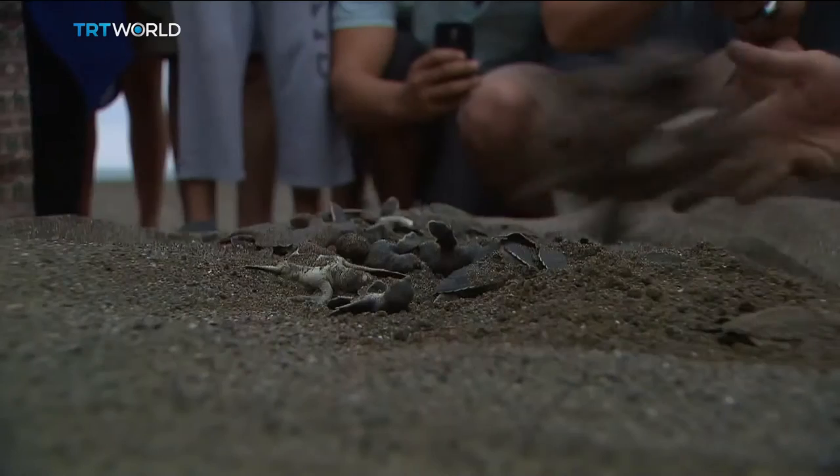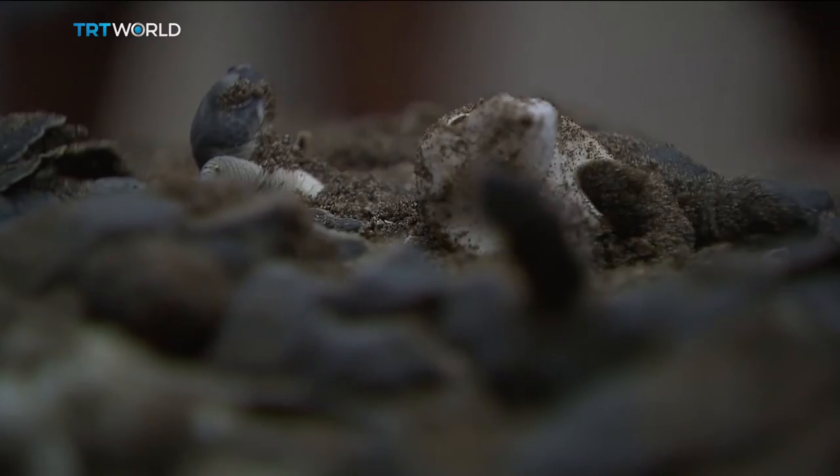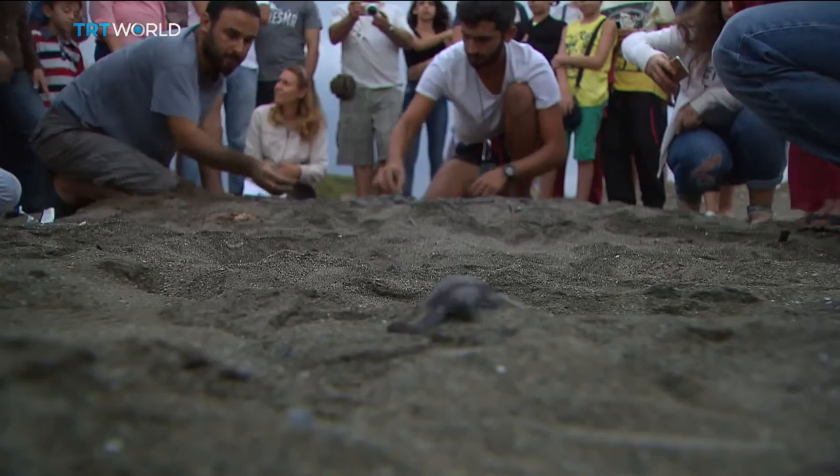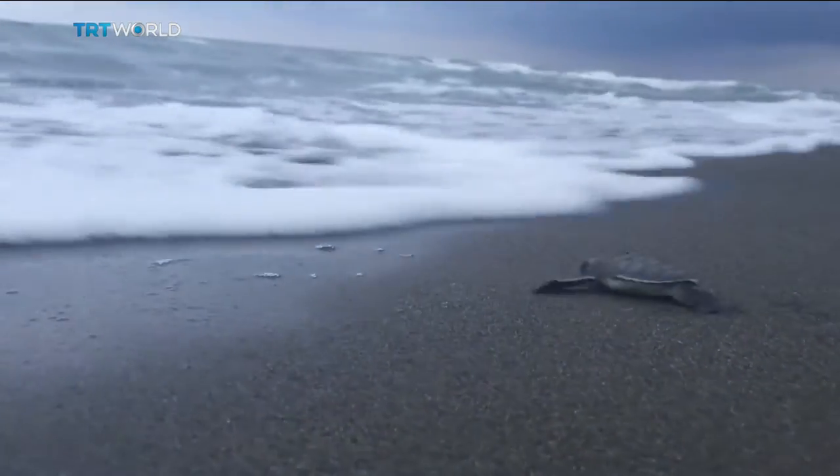Trained volunteers carefully dig the nests, and from a handful of sand, little flipper legs emerge. As soon as they adjust to light and air, their first instinct is to race to the water.